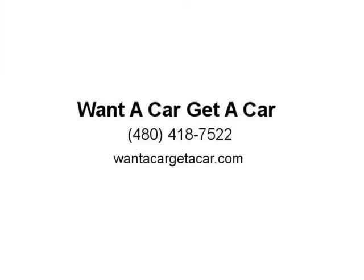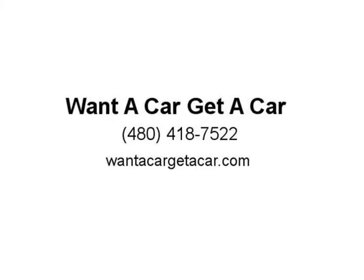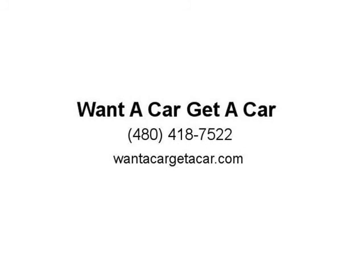Super first car for a teenager. Nice commuter for Mom or Dad. Exceptionally Clean Inside and Out. Side Airbags and Seats Plus Door Pillars for Added Safety.